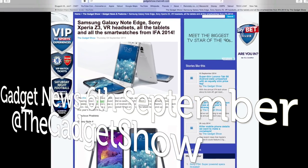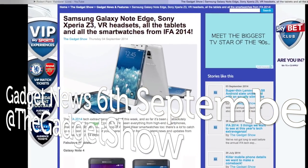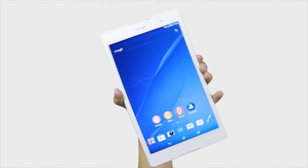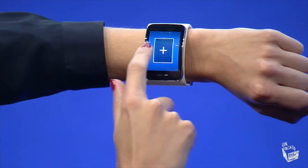This week's tech news has been jam-packed with info from the IFA 2014 tech extravaganza that kicked off this week in Berlin. And it's been an absolutely amazing show for gadget lovers. We've seen everything from high-end smartphones, phablets and tablets, and a new crop of Android Wear smartwatches too. There's a lot to catch up on.